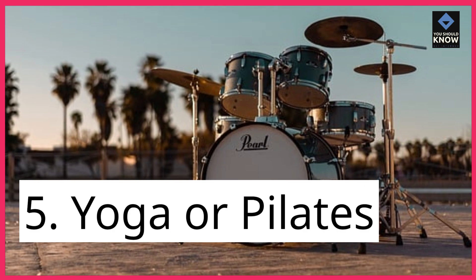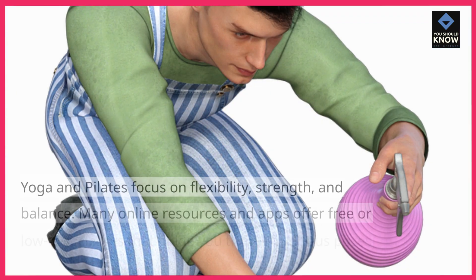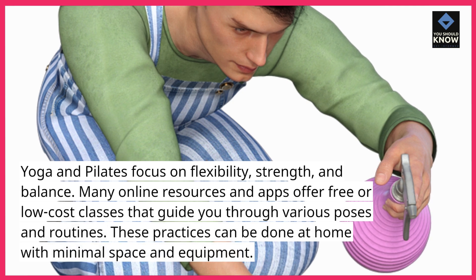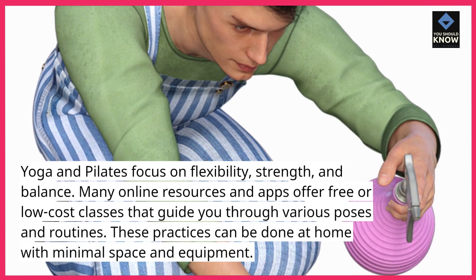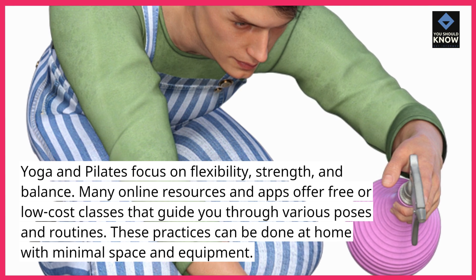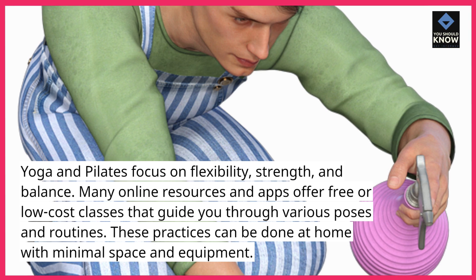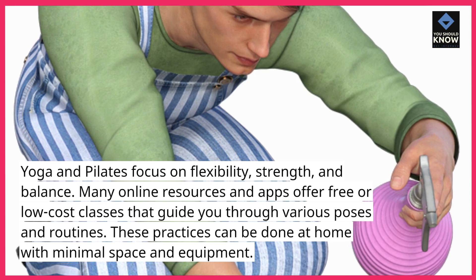5. Yoga or Pilates. Yoga and Pilates focus on flexibility, strength, and balance. Many online resources and apps offer free or low-cost classes that guide you through various poses and routines. These practices can be done at home with minimal space and equipment.